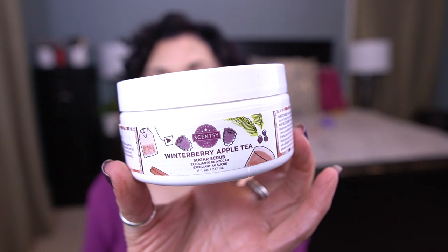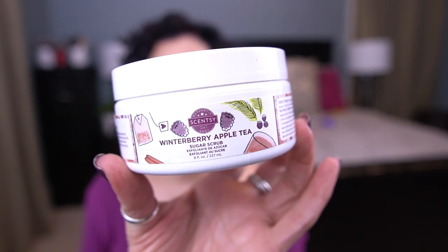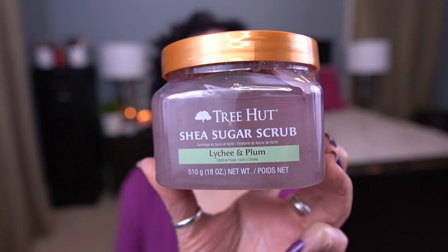Let me go through the scrubs first. The first thing I have is the Scentsy Winter Berry Apple Tea Sugar Scrub — I have one of these in another project too, so I'm adding a second one because I know I can finish this. I love the way it smells and I know I can get through two of these in fall/winter. I also have a sugar scrub from Tree Hut — the Shea Sugar Scrub in Lychee and Plum.